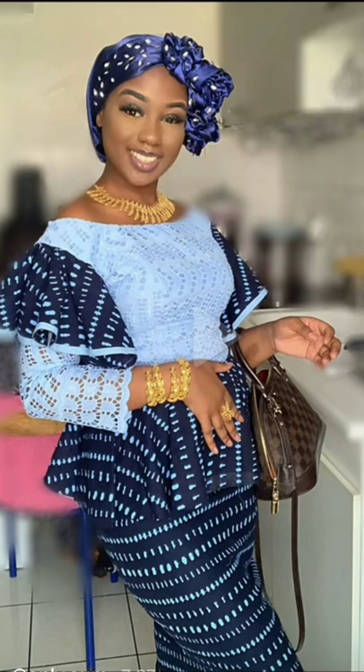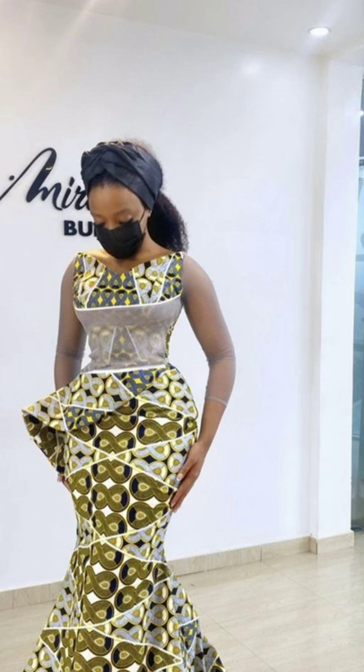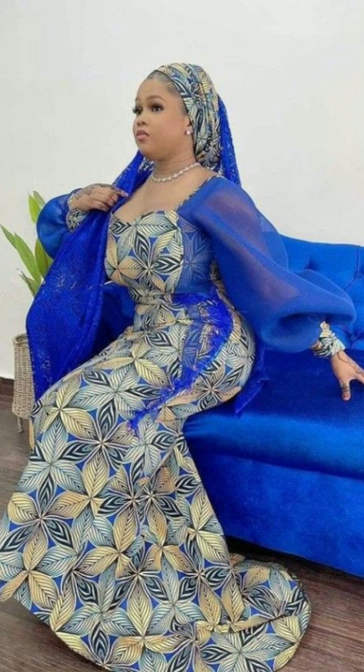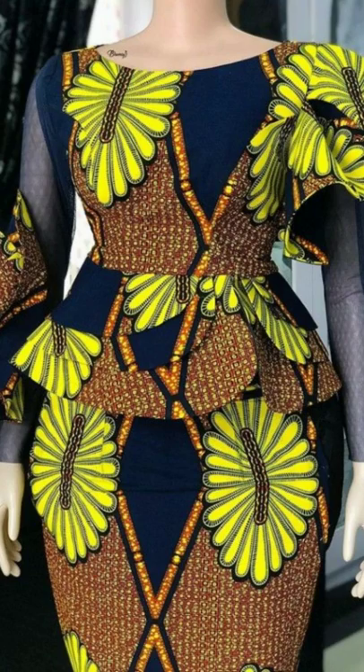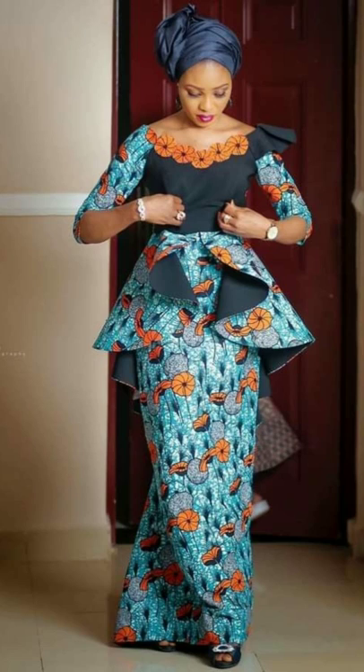Enjoy watching the new Ankara basin rochi styles on Fashion Design Ideas, and do not forget to subscribe by clicking on the red subscribe button below this video. Also turn on the notification bell so that anytime I upload a new video, you will receive a notification.